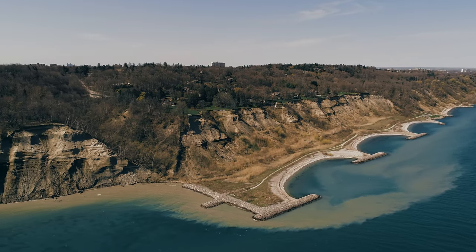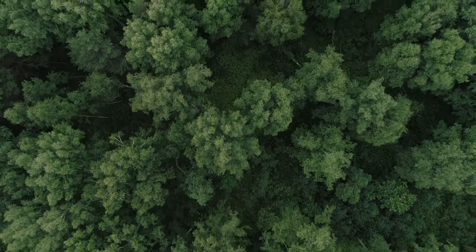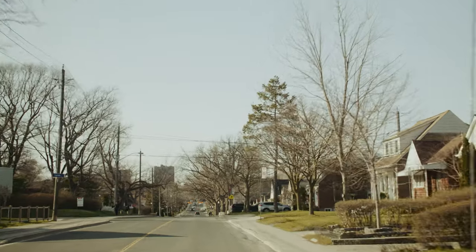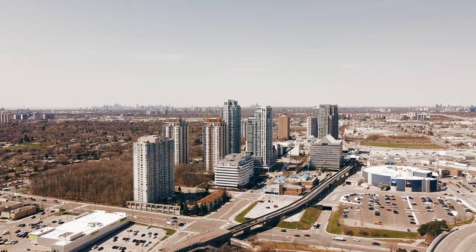Many will also enjoy the amazing Scarborough Bluffs, which rise 300 feet above Lake Ontario and offer incredible views. Between the landscape, the views and the incredible neighborhoods, Scarborough is a one-of-a-kind place for you to find your new house and to feel at home in this incredible community.